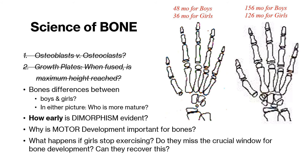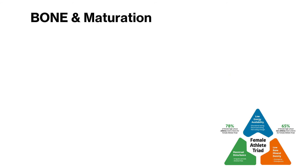Knowing that, is it crucial to get girls to weight train healthily, even at a very young age? These are the things that you contemplate when you start looking at maturation based on bone. There are so many layers to the relationship between bone and maturation. However, a phenomenon that could best illustrate this is what's called the female athlete triad.